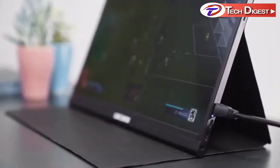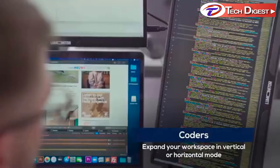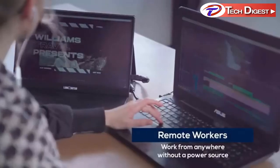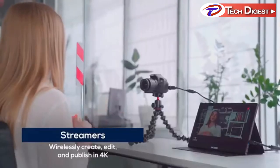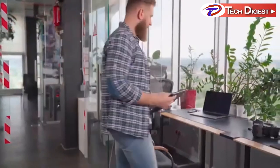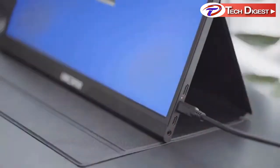LooMonitor is a perfect companion for designers, coders, gamers, remote workers, streamers, and photographers. LooMonitor takes productivity to new levels at the office and on the go.